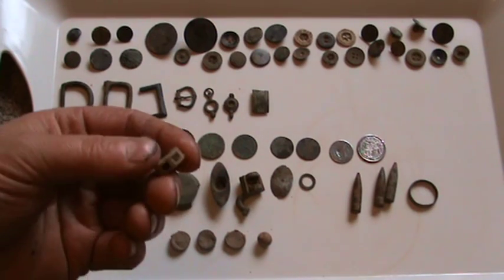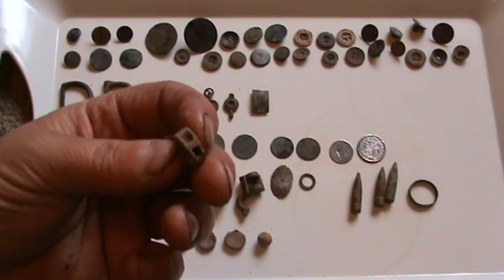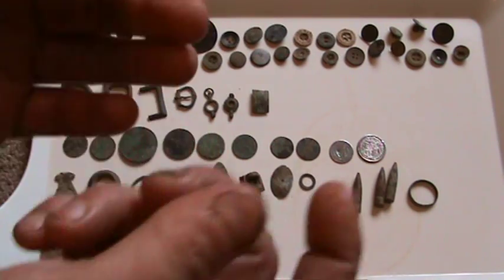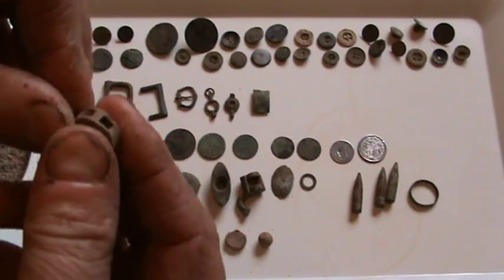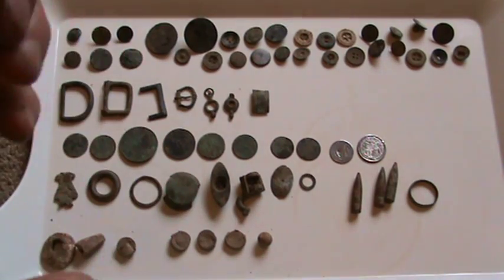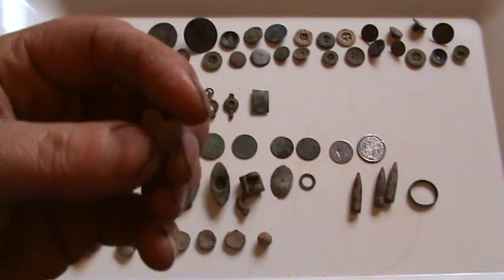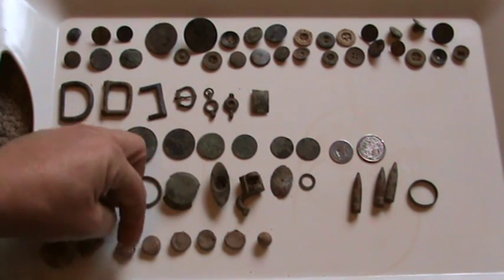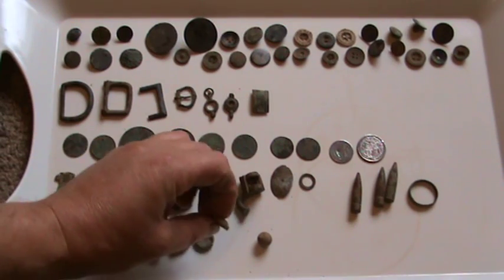These are bag seals. You'd have, say, a bag of corn or something - you'd tie the top, pass the two ends of string through here and crimp this flat to keep it locked shut. I suppose it would be used to crimp all sorts of other things together. There's five of those. I thought they were lead tokens at first but they turned out to be seals.